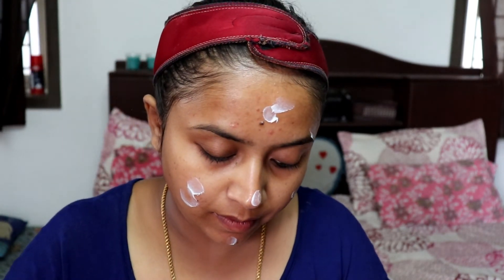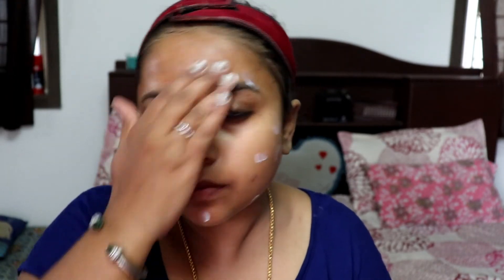After toning, apply moisturizer — it is very necessary to apply your moisturizer after you remove your makeup so that your skin stays hydrated. Nicely press the moisturizer into your skin.